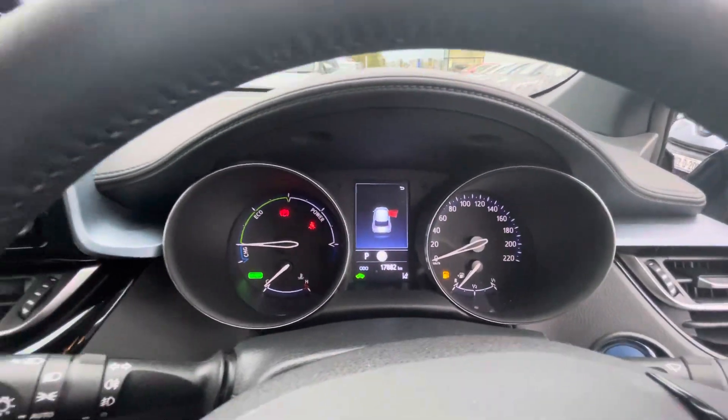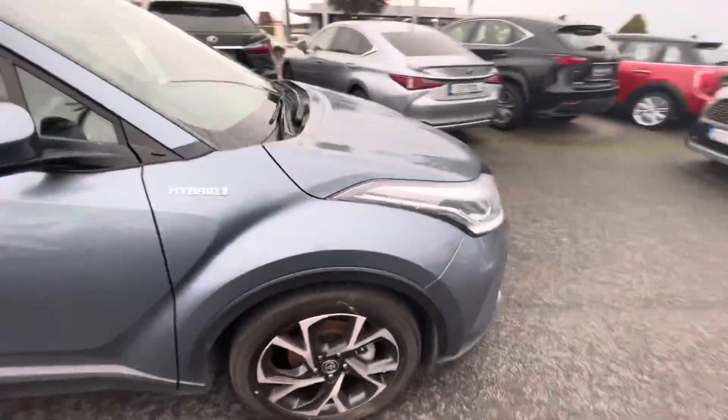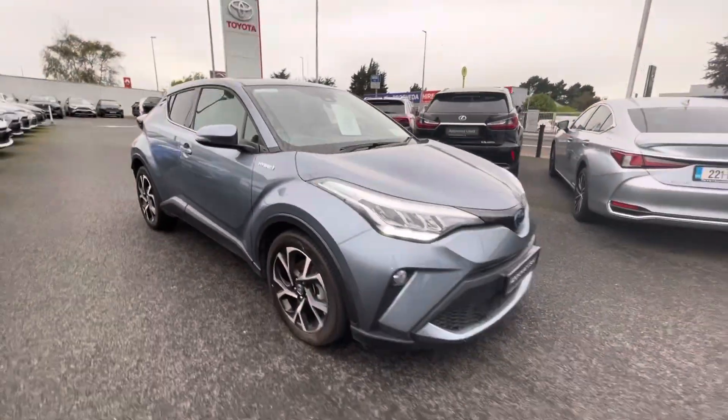Only 17,000 kilometres covered from new. So if you're in the market for a CH-R, this one is available to view today from Toyota Runwell.